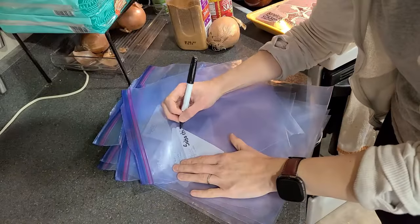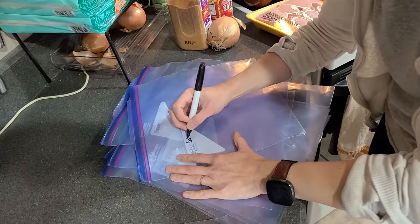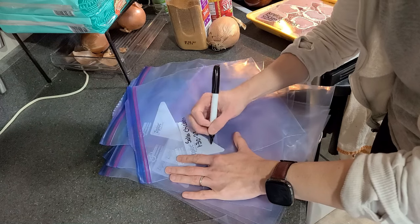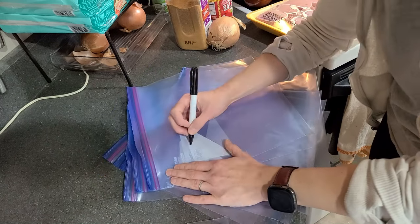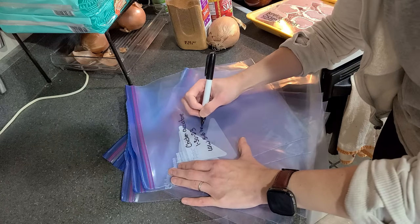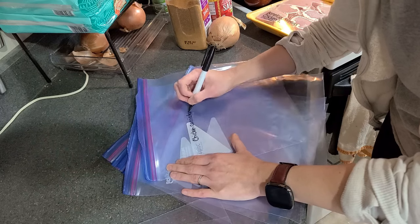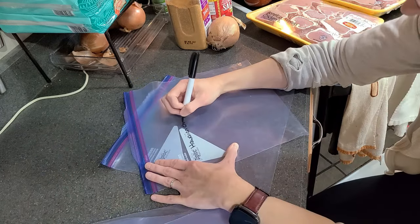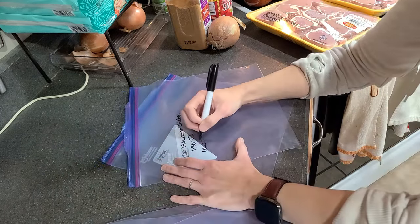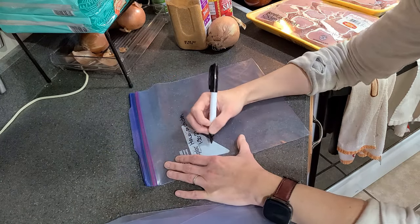Step one is to label all of the gallon-size freezer bags. You need to know what you're making and what you're putting in each one. On each bag, I put the date, the name of the recipe, and cooking instructions. If there are any other notes — like needing to add extra broth — you can put that on the bag too. It's much easier to write on the bags when they are completely empty.